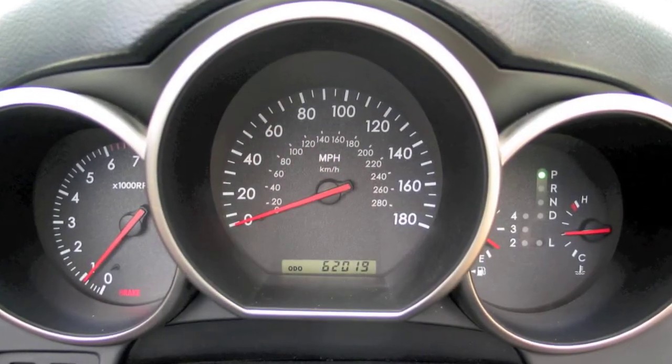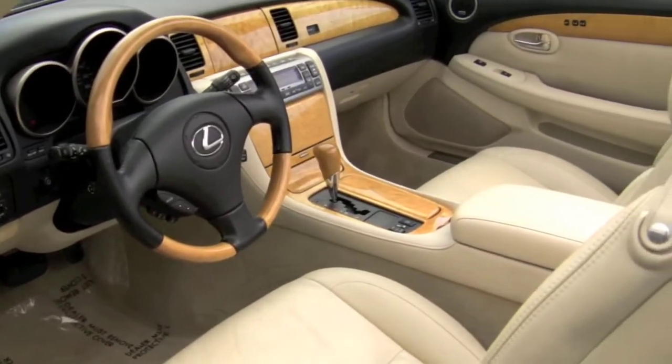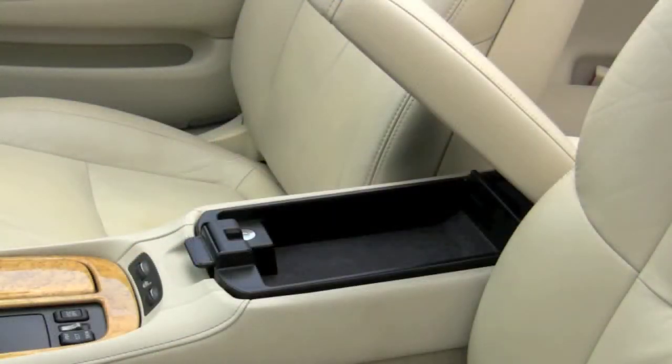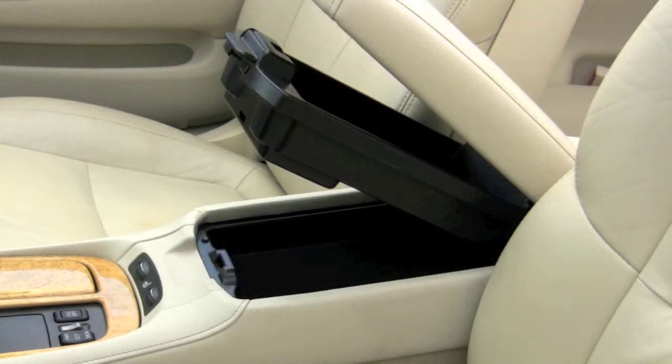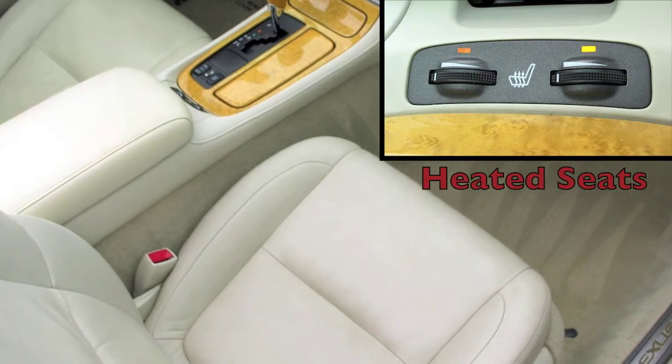This pre-owned Lexus with 62,000 miles has been well-maintained, and the interior looks stunning with its lovely walnut wood trim accenting the beautiful ecru leather. The front seats have 10-way power adjustment for your comfort, and they can also be heated.